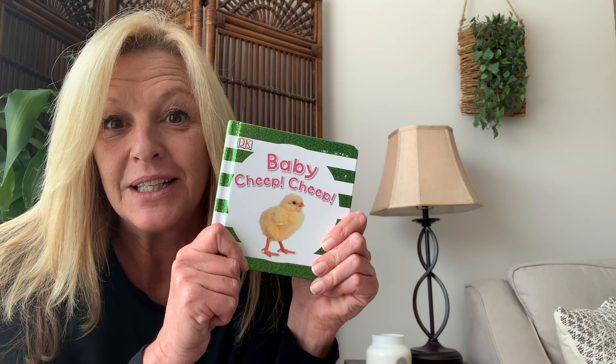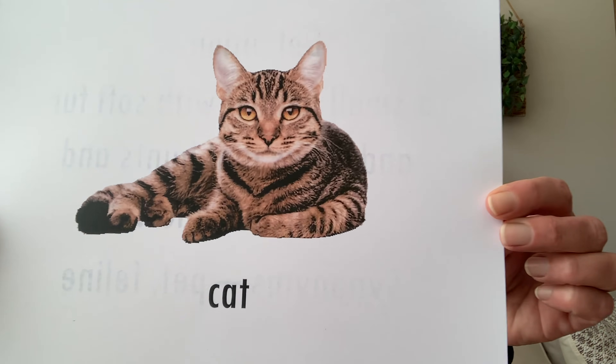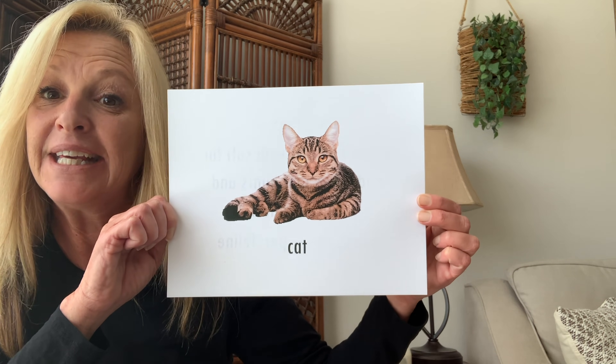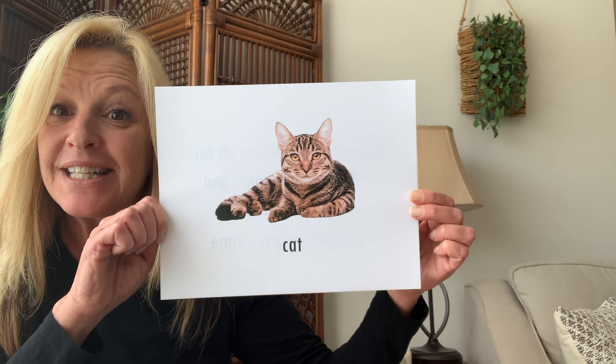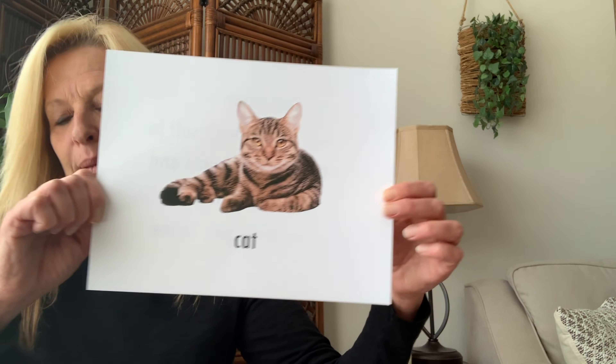Okay boys and girls, did you like that book? I know it's a cute book. I'm gonna show you some pictures of some animals — let's see if we remember what they say. That is a picture of a cat. Say cat. Cat! Cat says meow. Meow. That's a pretty cat.